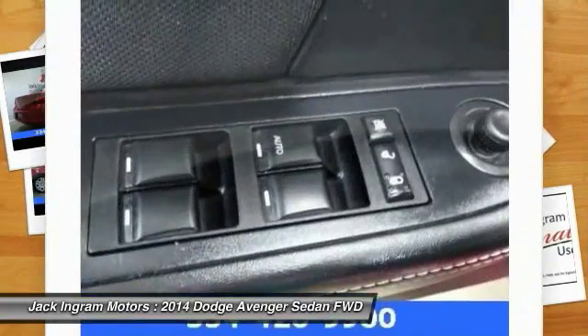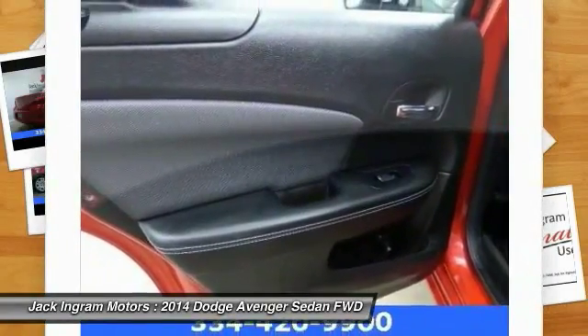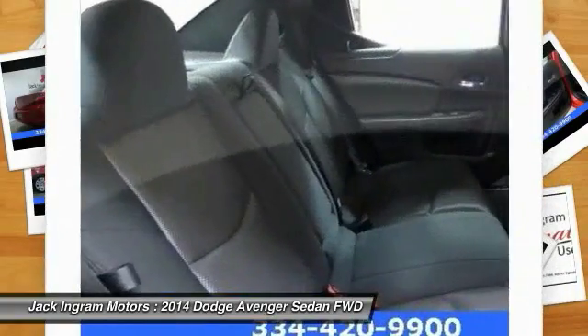security system, rear window defroster, power windows, electronic stability control. Is love at first sight really possible? Let us know when you stop in.